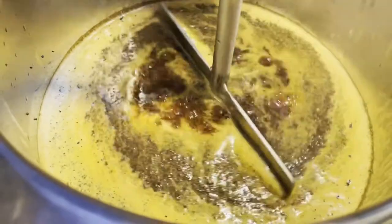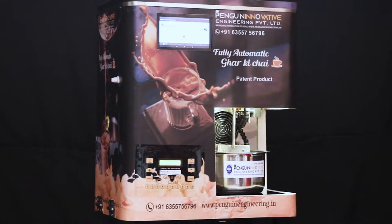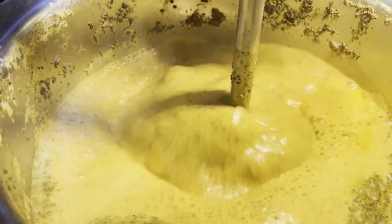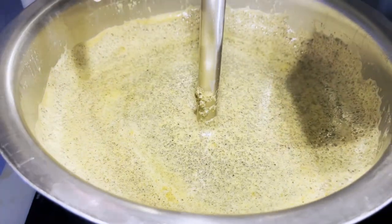Ingredients are perfectly mixed with a mixer. The mixer and the machine's components are food-grade approved standard so that hygiene is fully guaranteed. While making, tea doesn't spill over out of the cooking vessel — this is also specially taken care of.